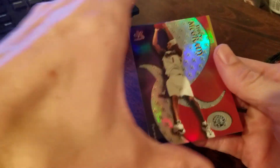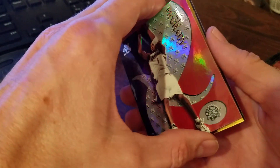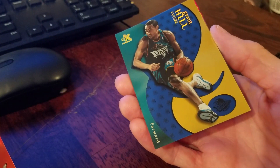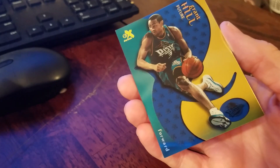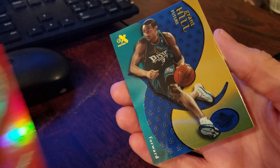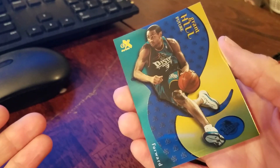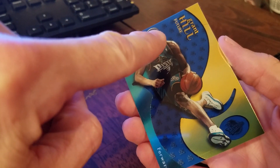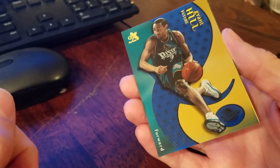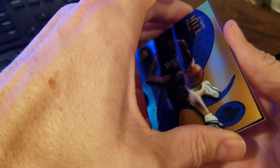Pack number two of the EX — Tracy McGrady. Now that looks like... wow, that's a credential! Now that's cool. I've never pulled a credential out of EX, especially since these are loose packs I bought off eBay. You can see 'Future' by Grant Hill — underneath the name that's a credential. I'm not sure what number it's going to be since I'm not familiar with this set.